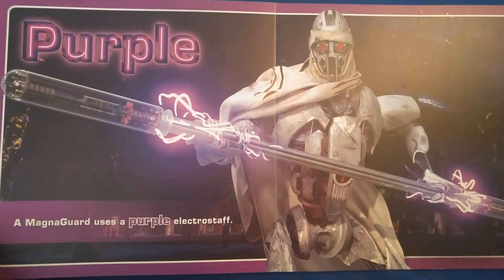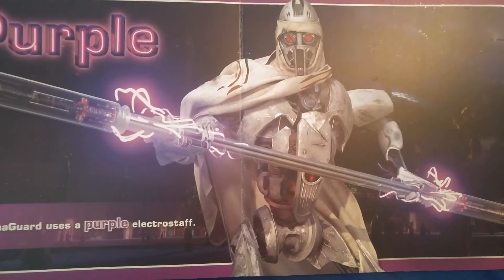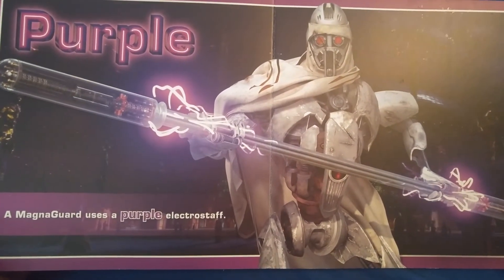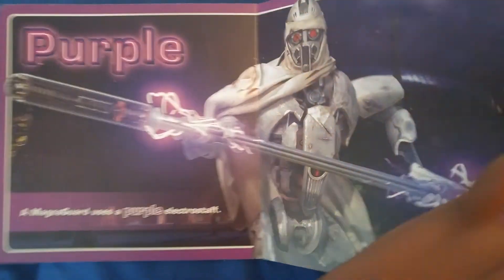Purple. A Magna Guard uses a purple Electro Staff. What are you from? Are you Extended Universe? Are you a game? Whatever.